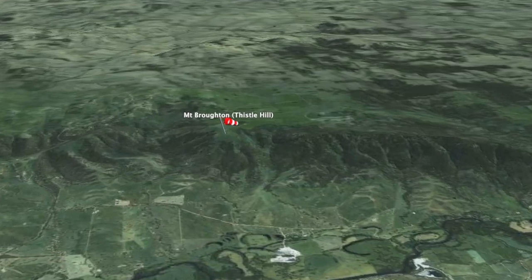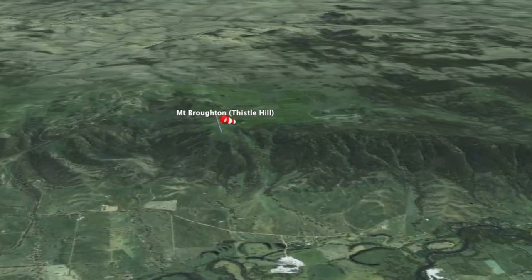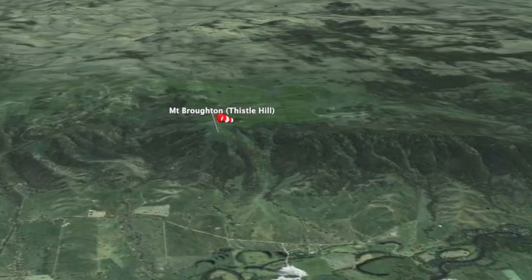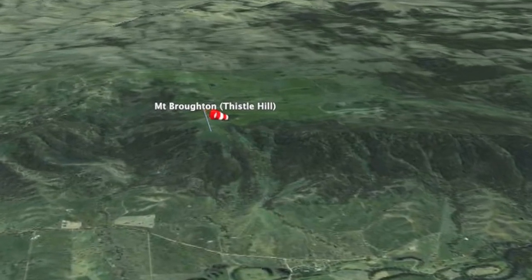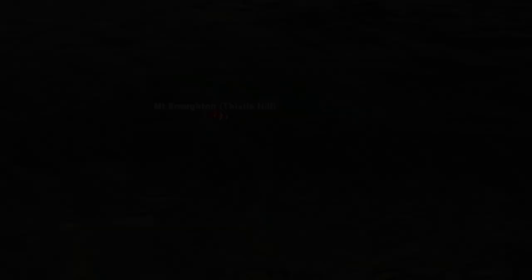We've got conditions - south-south-west today, 15 k's an hour. A bit light but we'll see how we go. Just picked up Scott here and we're going to head out to launch now. Should be good, looking forward to a great day.